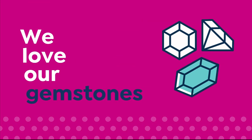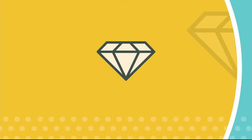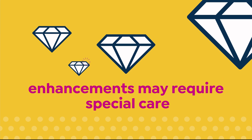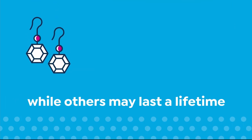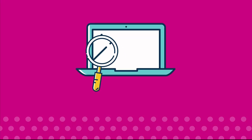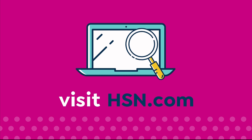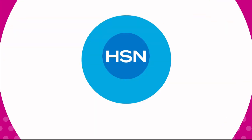We love our gemstones to be beautiful, colorful, and durable. That's why we give some of them a little more love. Enhancements may require special care and may not be permanent, while others may last a lifetime. For more information, visit HSN.com and search gemstone to see our gemstone enhancement chart.